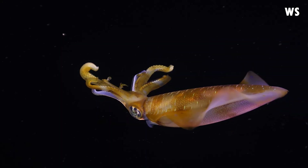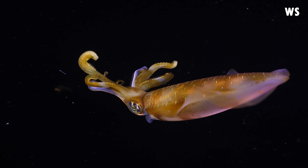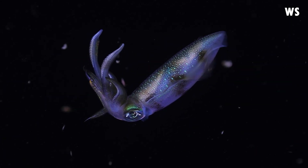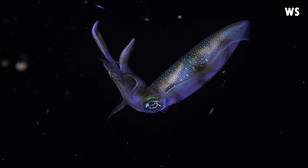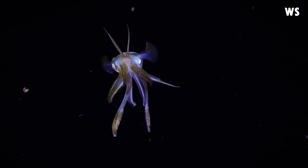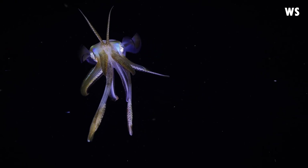Now, let's talk about what keeps a Bigfin Reef Squid going. Much like many of its relatives, this squid is a carnivore feasting mostly on fish and crustaceans. With two tentacles for capturing its prey and eight arms for holding it, the Bigfin Reef Squid is a formidable hunter.